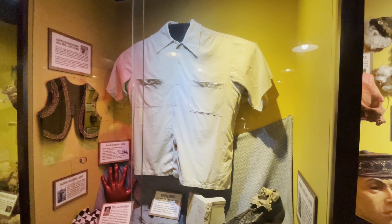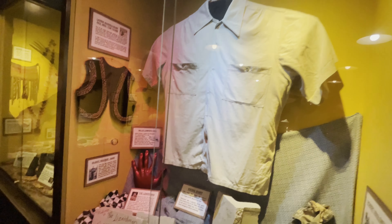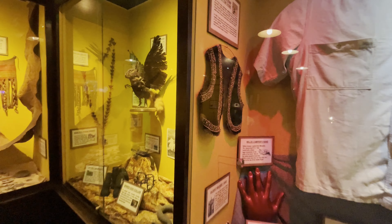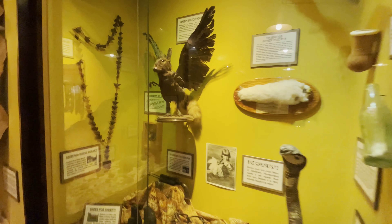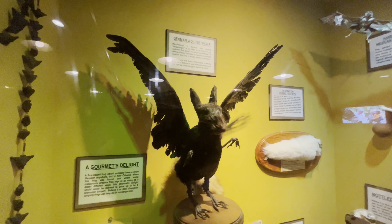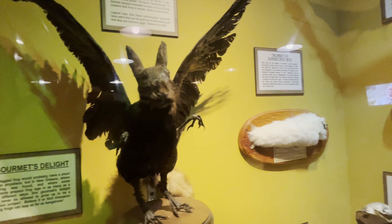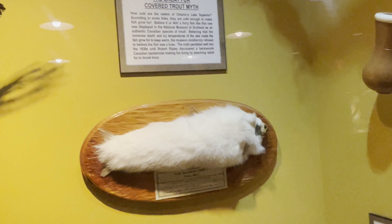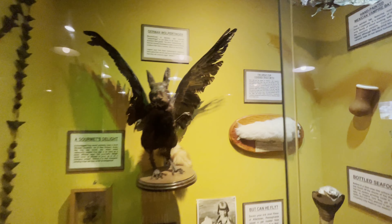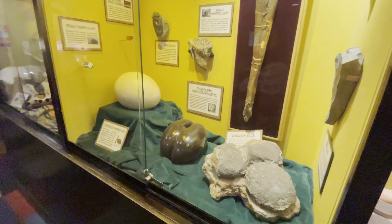There's a giant shirt here that was worn by a gentleman who was eight feet eight inches tall. My favorite thing in this section of the museum — the German Wolpertinger. There's also the fur-bearing trout — a classic kind of fake animal. I'll have to keep our eyes out for the Wolpertinger when we're in Germany. I'm definitely terrified that was real.